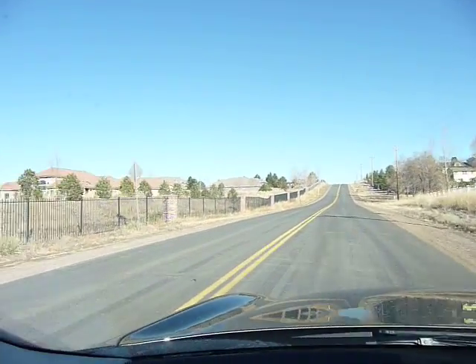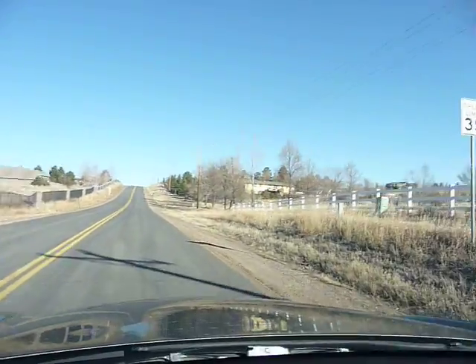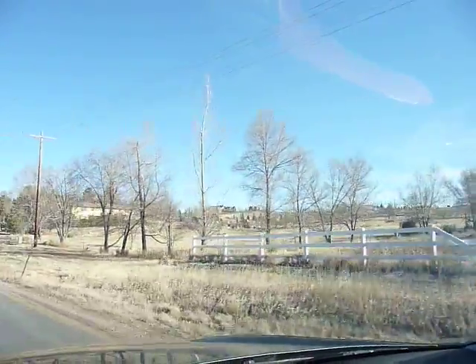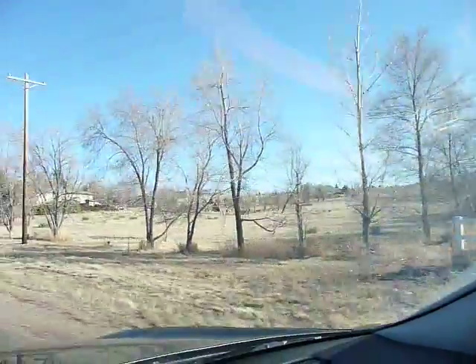To Lynn Road, to the left, Centennial Ranch. To the right, rural stuff — horse property, kind of a mishmash of stuff.